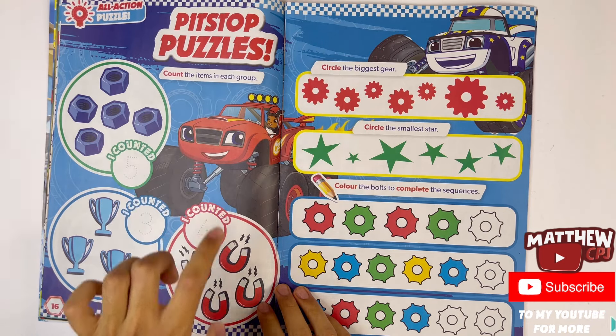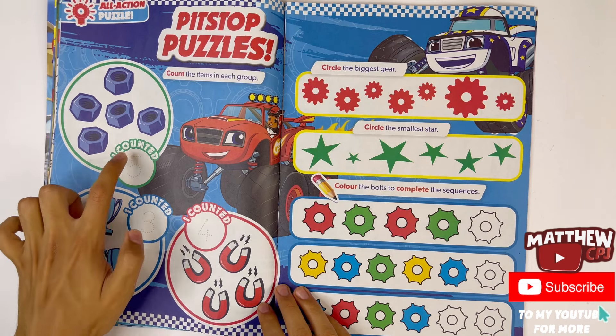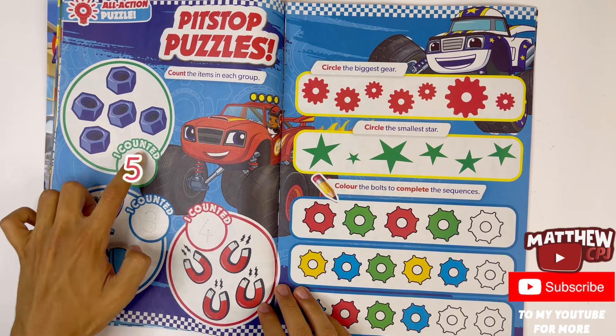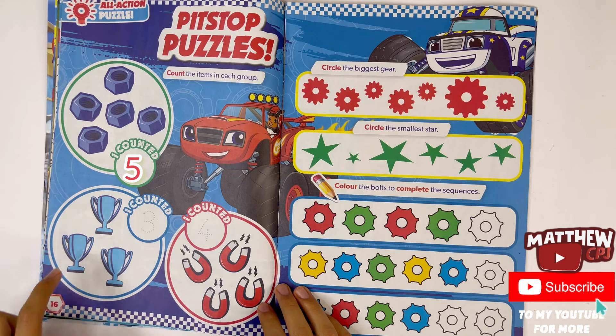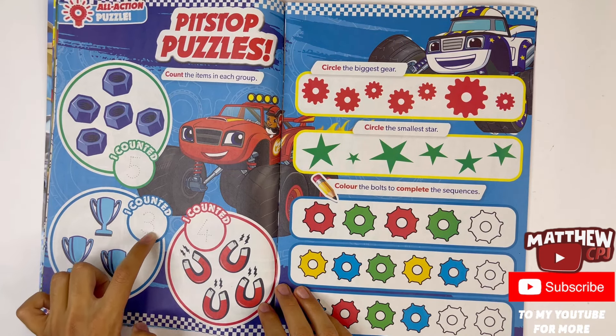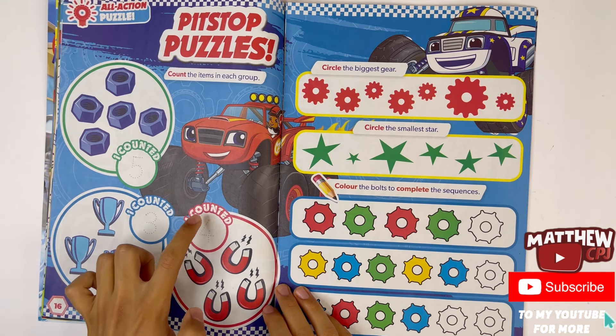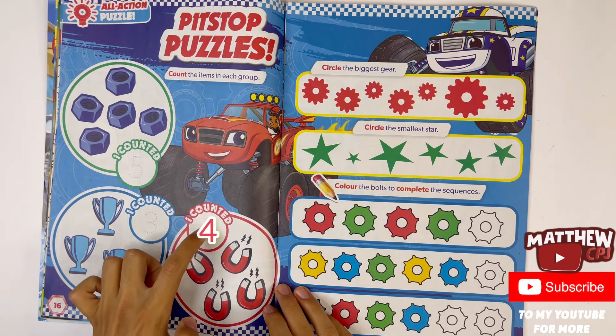Count the items in each group. One, two, three, four, five — I counted five bolts. One, two, three — I counted three trophies. One, two, three, four — I counted four magnets.